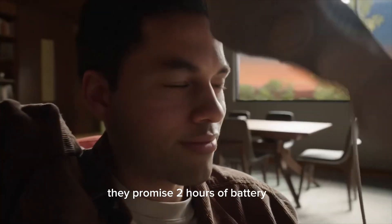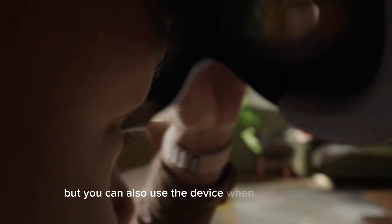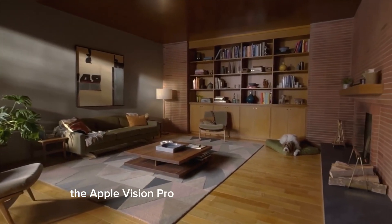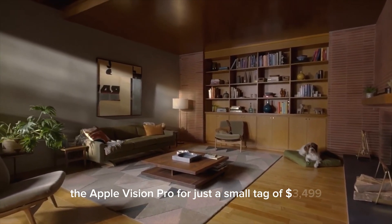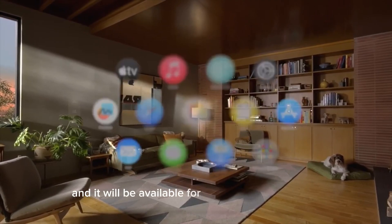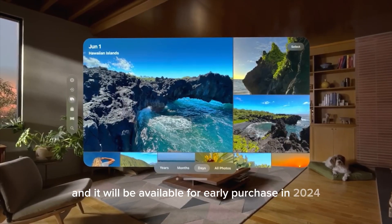They promise two hours of battery life, but you can also use the device when it's plugged in. The company expects to sell the Apple Vision Pro for just $3,499, and it will be available for early purchase in 2024.